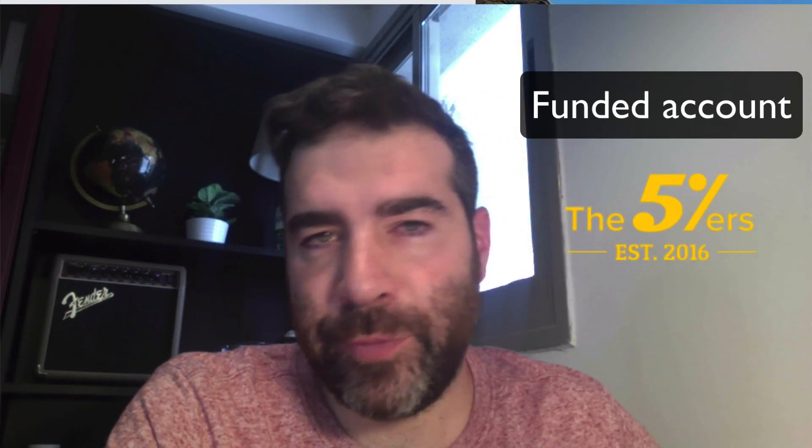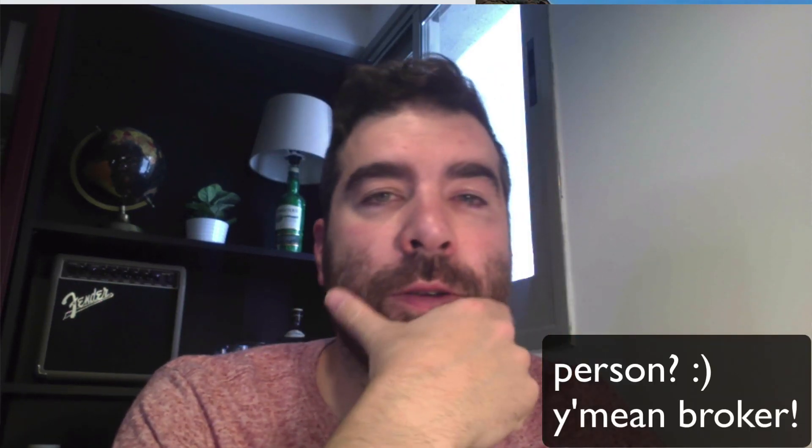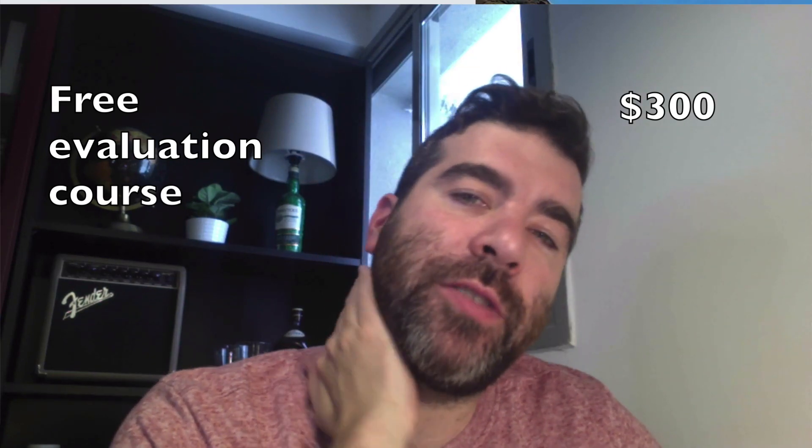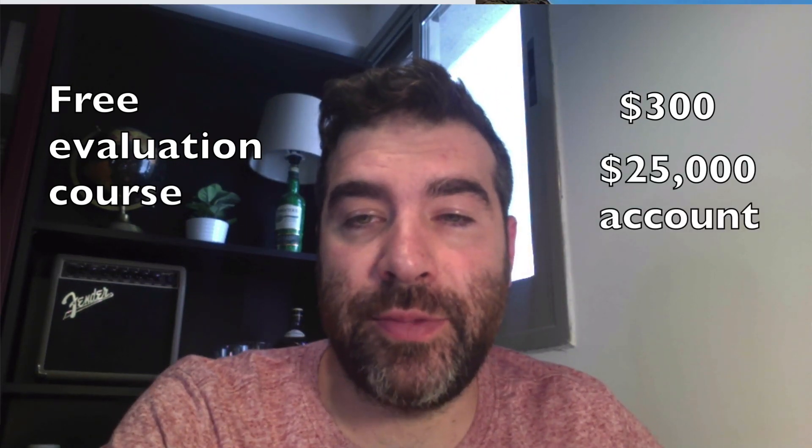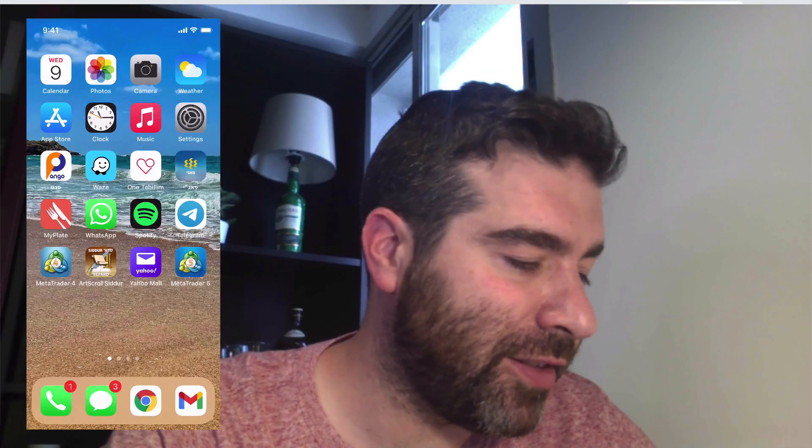Hey, what's up guys, it's DD. Some good news — my fund account, the Fivers, they have this new eval where it's free. I think they're the first to do this. You could get an evaluation for a funded account for free, and you only pay if you pass. It's $300 for a $25,000 account, so it's really awesome. I got it last night and I'm just in my first trade here.